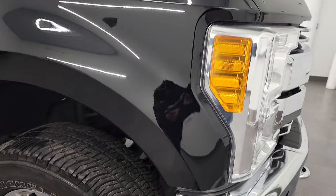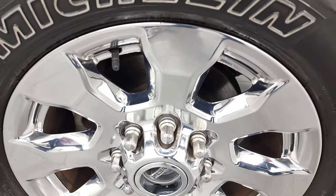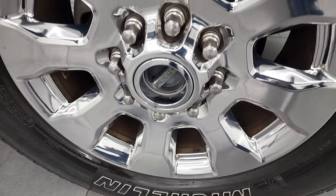Passenger side front fender looks really good as well. The passenger side rim has no major scuffs, scrapes, or corrosion — looks really nice.